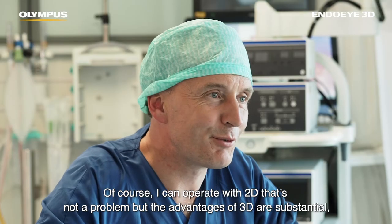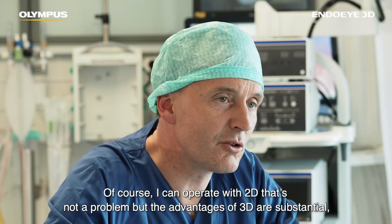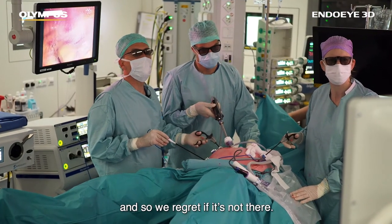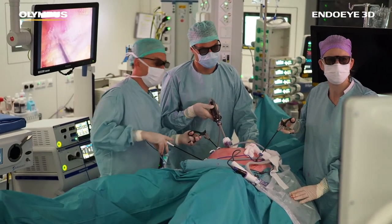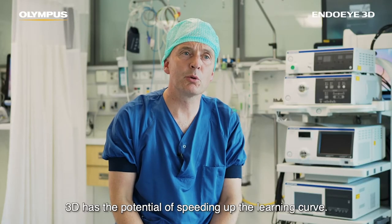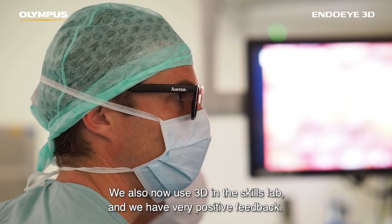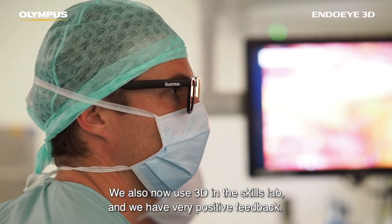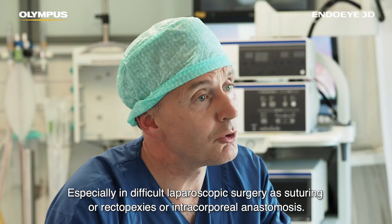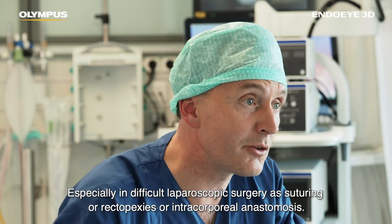Of course I can operate with 2D, that's not a problem, but the advantages of 3D are substantial and we regret if it's not there. 3D has the potential of speeding up the learning curve. We now also use 3D in the skills lab and we have very positive feedback, especially in difficult laparoscopic surgery such as suturing, rectopexy, or intracorporeal anastomosis.